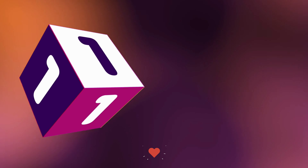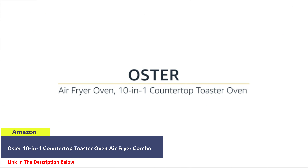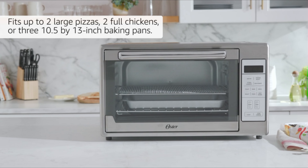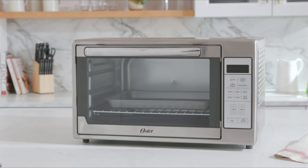Number 1: Oster Air Fryer Oven 10-in-1 Countertop Toaster Oven. Fits up to two large pizzas, two full chickens, or three 10.5 by 13-inch baking pans.